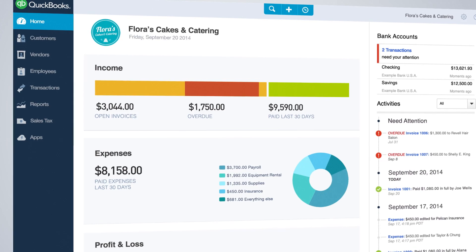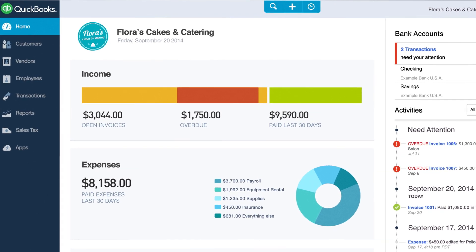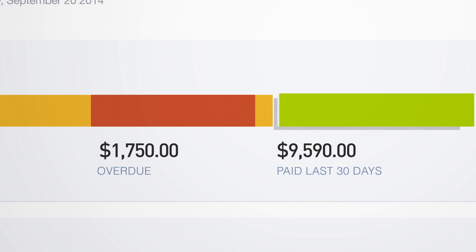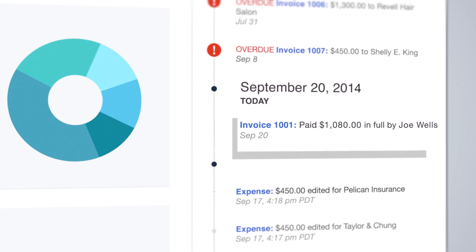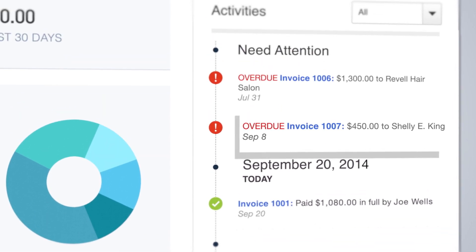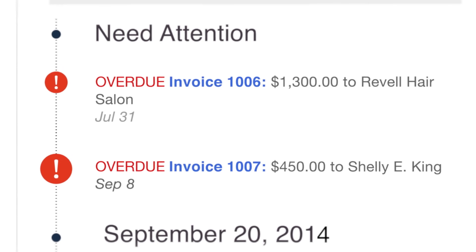Now let's take a look at some of the new features you've been asking for. Check out the reimagined homepage — it puts your critical info at your fingertips. See who's paid you and who's overdue, and check out your activity feed for a real-time view of what's happening now and what needs to happen next. We highlight items that require your attention — just follow the red.